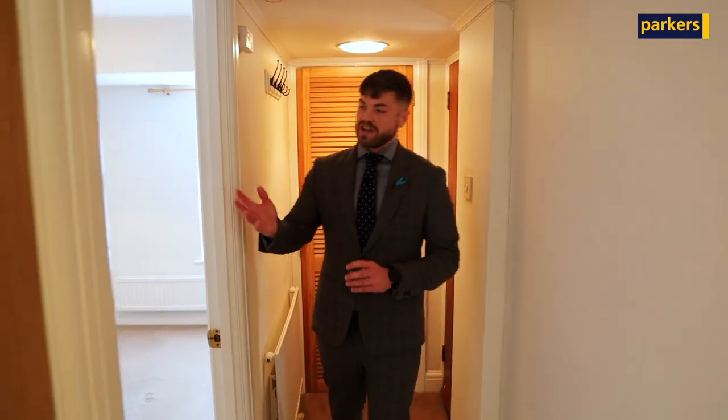So you meet me in the entrance hallway of the property here. To my right hand side, you have got a double bedroom with built-in wardrobes. As you carry on further down, you've then got your three-piece bathroom suite.